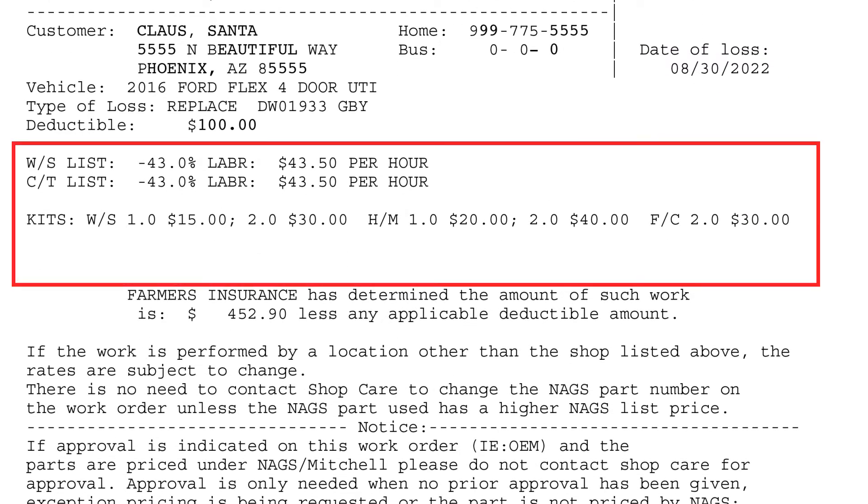Next, let's talk about pricing. First, you'll see the glass discount listed. In this example, the insurance company will pay 43% off the NAGS list price for the glass. Keep in mind, these rates will vary depending on the insurance company being billed.